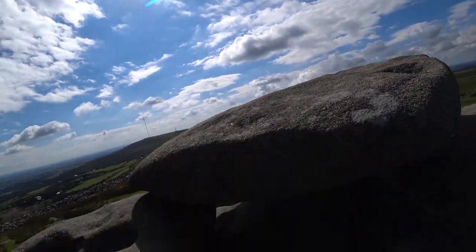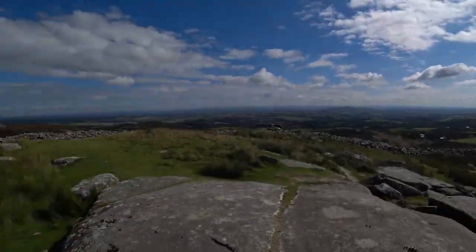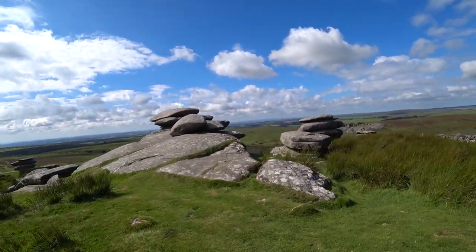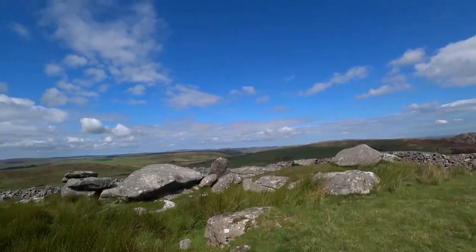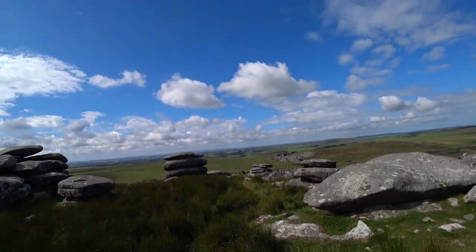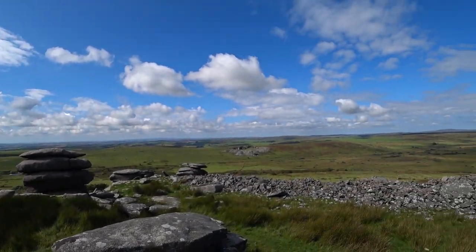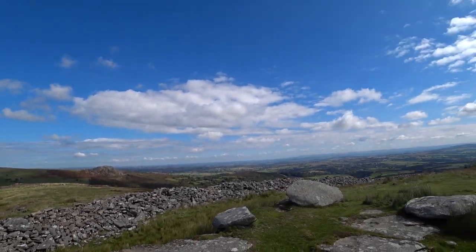I don't know if there's a wasp nest up here but as soon as I come up they're all after me. There must be a wasp nest — there's about five or six of them. Little shits. They're all going mad. But on a day like today you can see all the way to Devon — absolutely outstanding views.